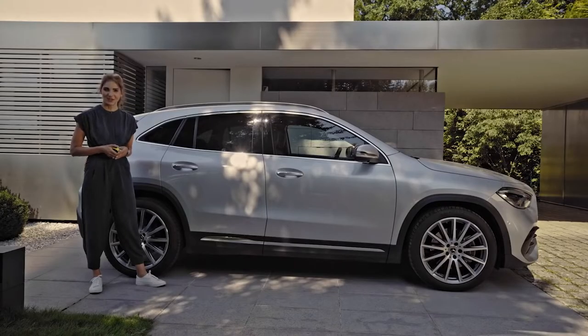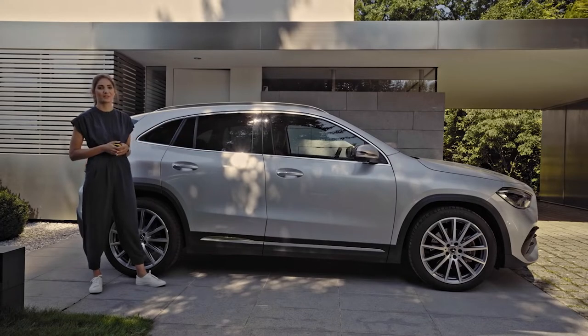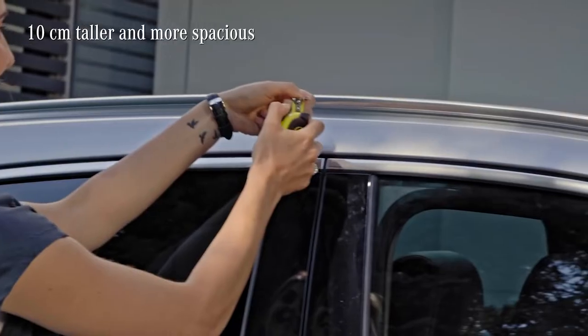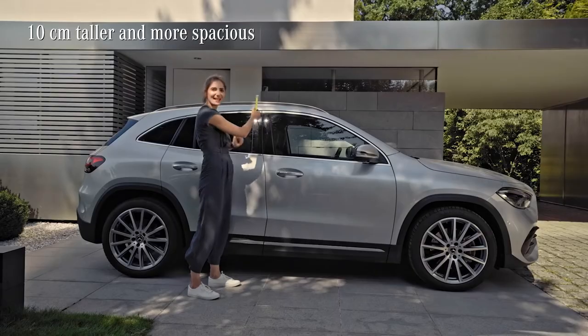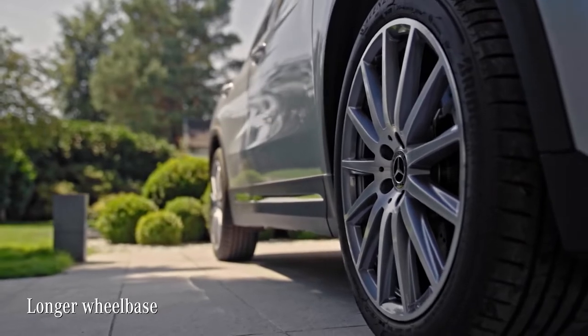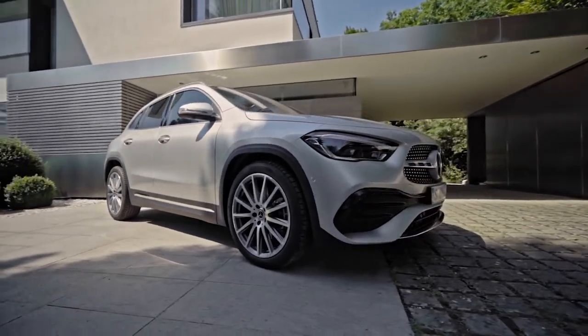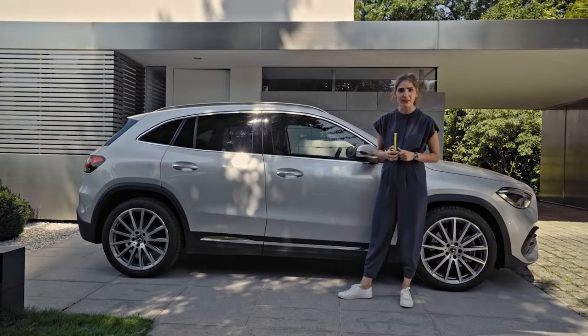The most eye-catching novelty isn't in my opinion a single feature — it is the whole new look of the Mercedes GLA. It has really grown up: it is over 10 centimeters taller than its predecessor, the wheelbase has also increased and at the same time the overall length has shrunk slightly, which makes it the shortest Mercedes-Benz available. And if you think that's at the expense of space inside, I'll have a little surprise for you later.